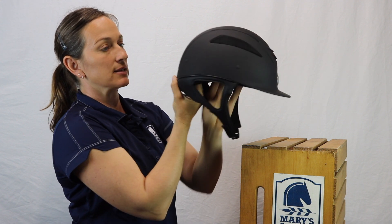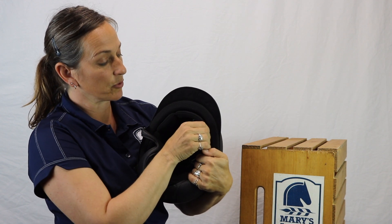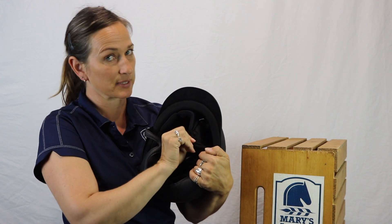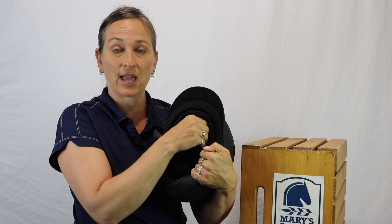Also, this helmet inside affords a removable liner that snaps in and out. It's very sturdy and stays in place really well, but you can hand wash it and keep it fresh and fluffed.